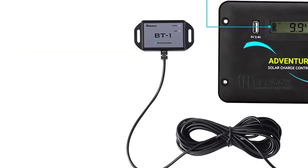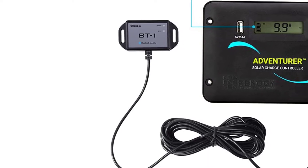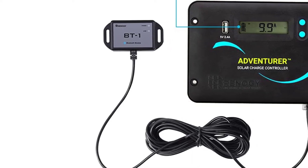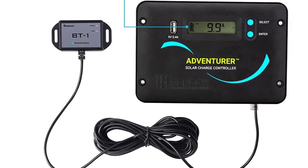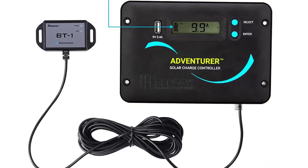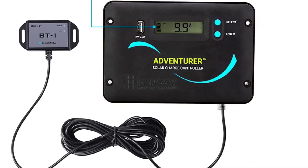Moreover, this solar kit package comes with a 38A PWM flush mount charge controller. In every condition, it makes the battery charging process fast and secure. There is an LCD screen on the controller which shows all operating information clearly, so it's easy to monitor the data from time to time.